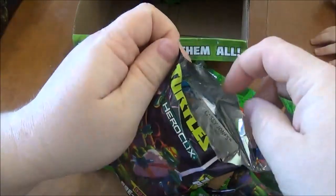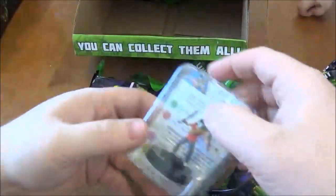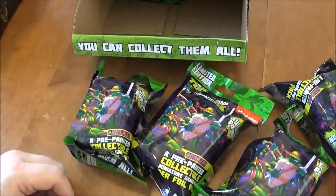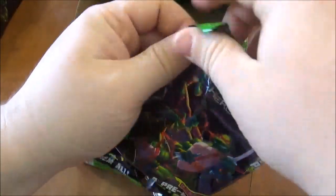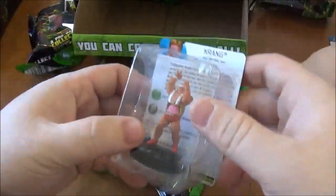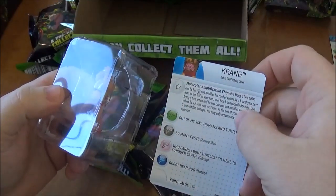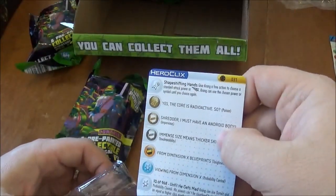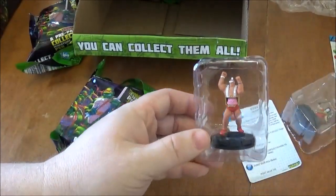I believe there are 24 packs in a set, so we'll go ahead and see what we got. First up we got Casey Jones — this is an uncommon figure. I think you maybe get 3 rares in the gravity feed, so we'll see. Next one is Krang, super rare! So good with that molecular amplification chip, and the shape-shifting hands is also so good. That's going to be in a team-building video for sure.